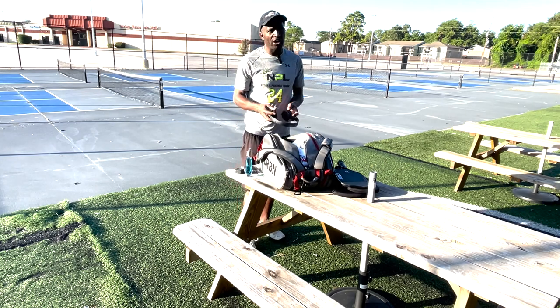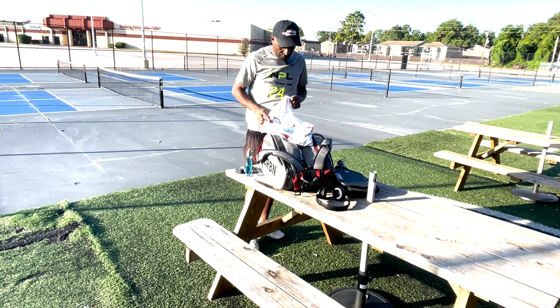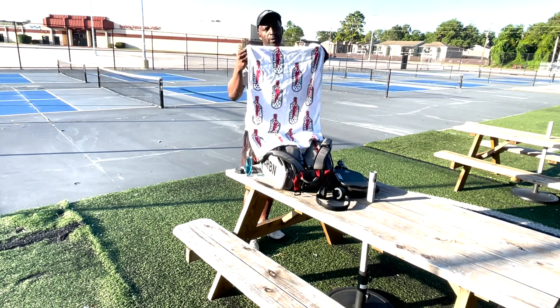Inside, something I always carry with me — my headphones. We all know I was drafted on the Indy Drivers, so they gave me these. I carry this with me everywhere I go.